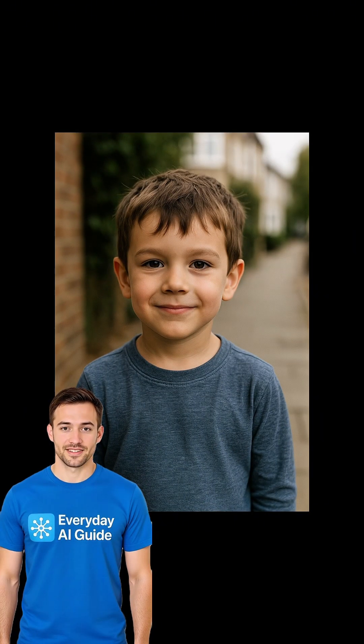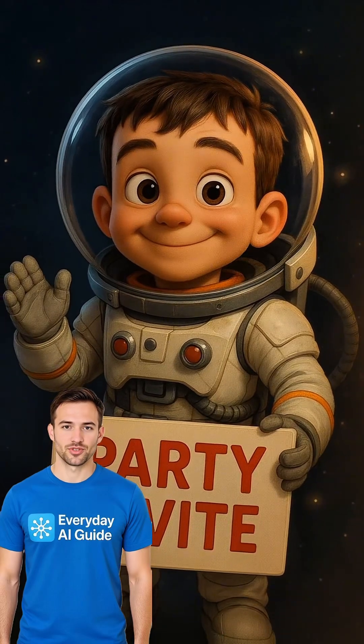Watch this. I needed a space themed party invite for Daniel's party on the 12th of June 2025 at Bob's Play Parlour.